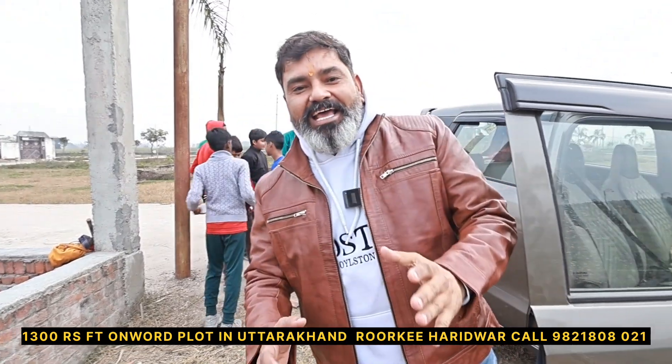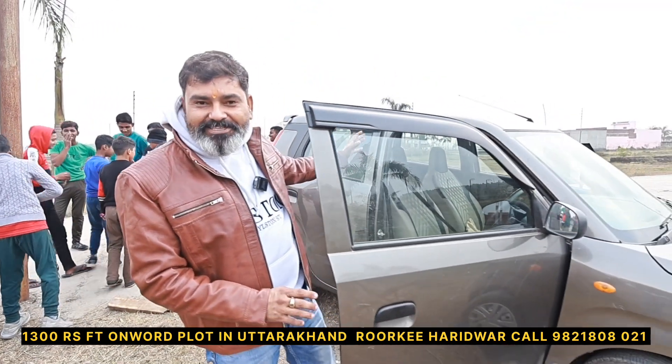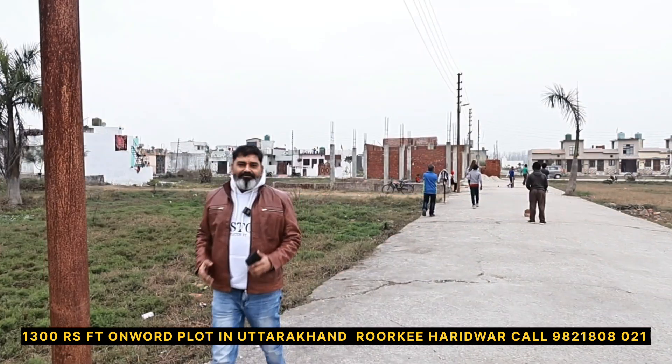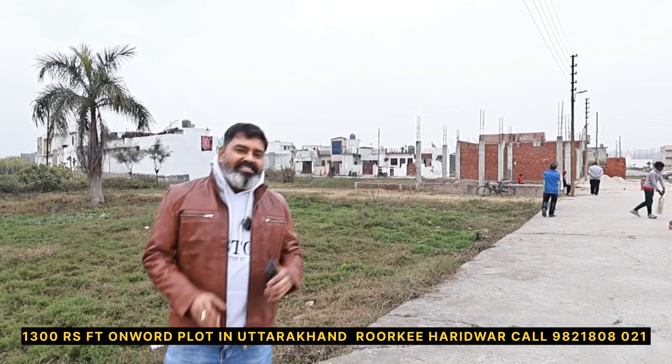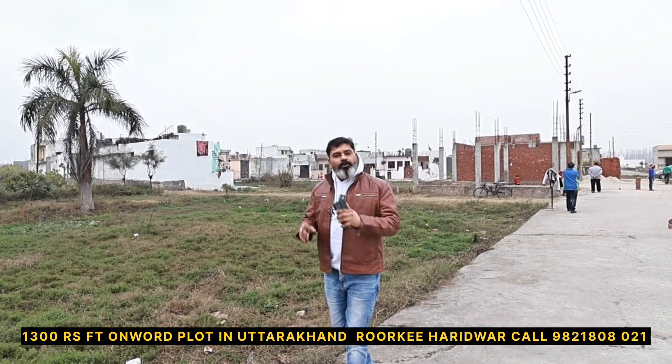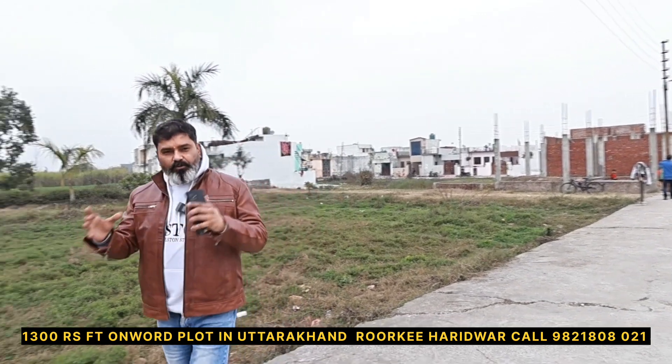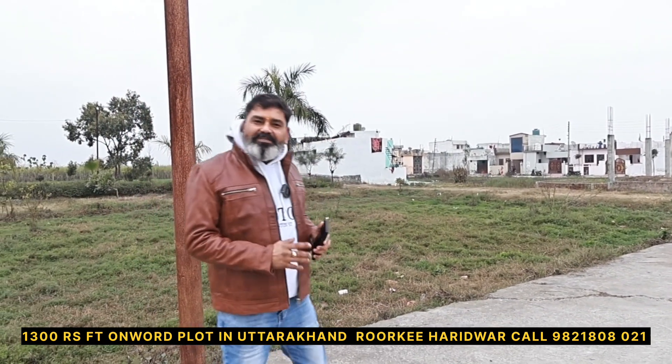I am from Uttarakhand. Now I will show you the property in the video and then we will talk about it. Today you are on the YouTube channel of Grover States. Today I will tell you about Uttarakhand, the city of Patanjali. I will tell you about this plot.